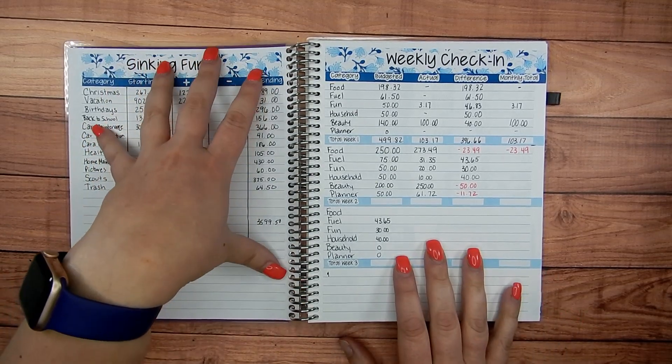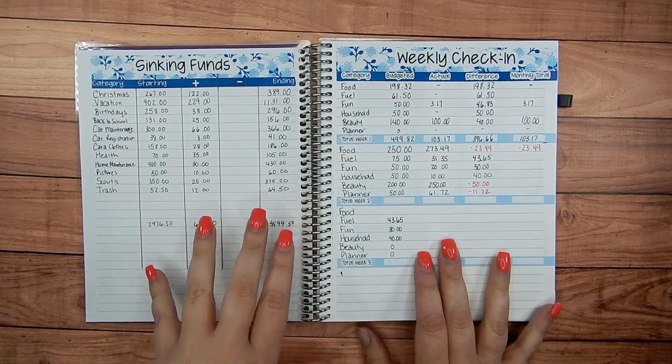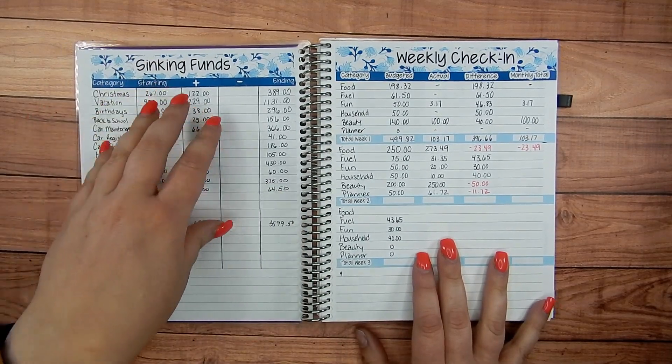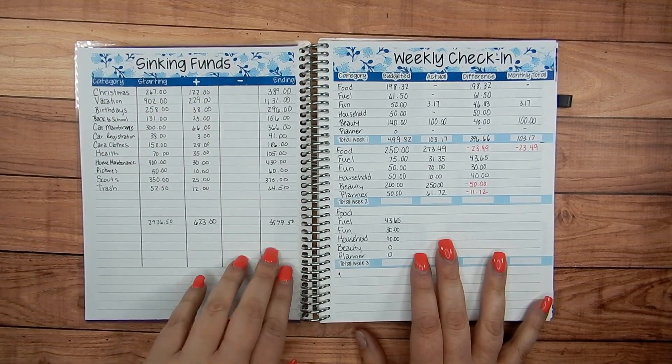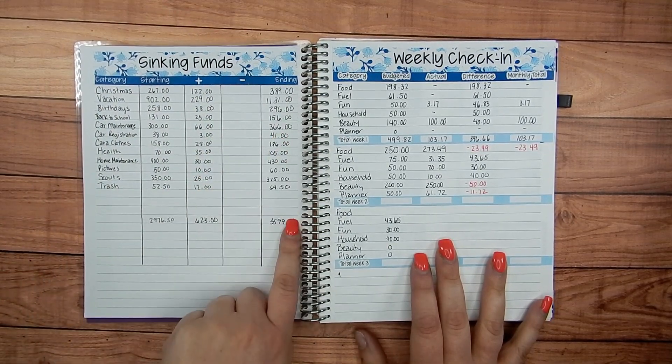I always like to plan out my sinking funds for the month. I list them out — what was already in there, what I've added to them, and then sometimes I track what I pulled out of them and my ending balance for the month.